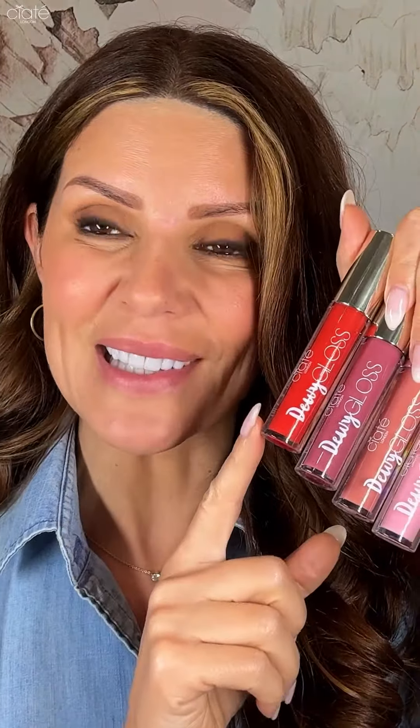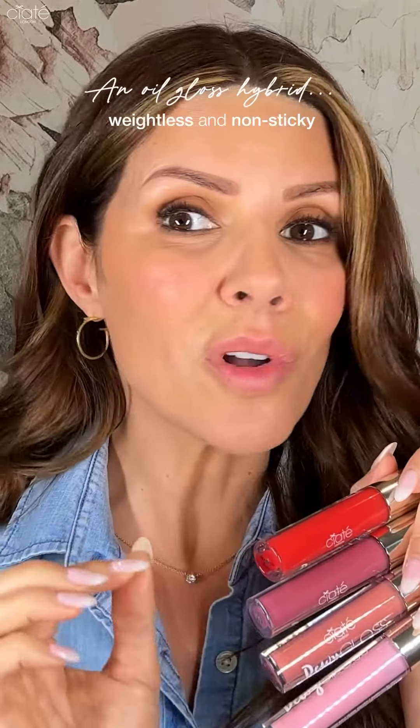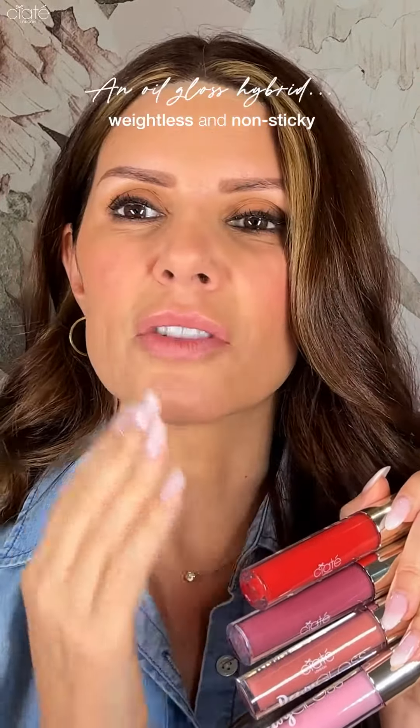Hi, I'm Deb with Ciate London. I'm excited to introduce you to our newly launched Dewy Glosses. It's an oil-gloss hybrid, so it gives this smooth, high shine, natural looking finish on the lips without any of the weight or stickiness of a traditional gloss.